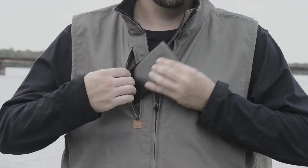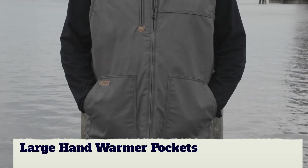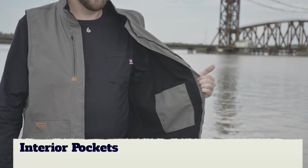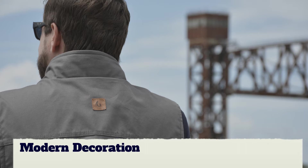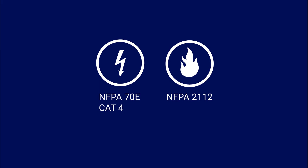This vest features a zipper chest pocket for storage, large hand-warmer pocket size for gloves, interior pockets, and modern decoration that make it perfect for wearing even when you're not at work. Our garment also meets the requirements for NFPA 70E and 2112 compliance.